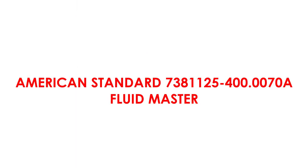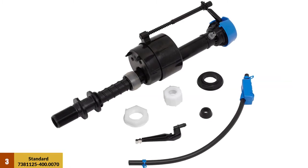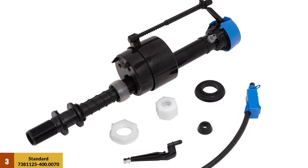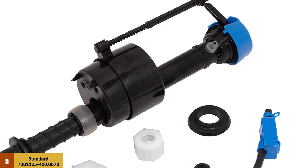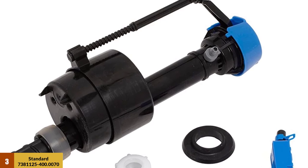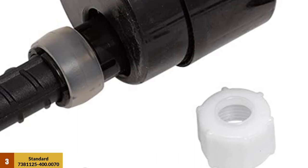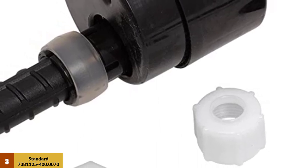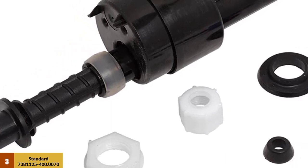At number 3: the American Standard 7381125-400.0070A Fluid Master. This product fits well with any model and design of toilet. The kit includes coupling nuts, a Fluid Master 400A fill valve, a refill tube, a lock, and a washer. The valve in the kit has an anti-siphon feature, which helps in preventing contamination and reduces cases of toilet water leaks.